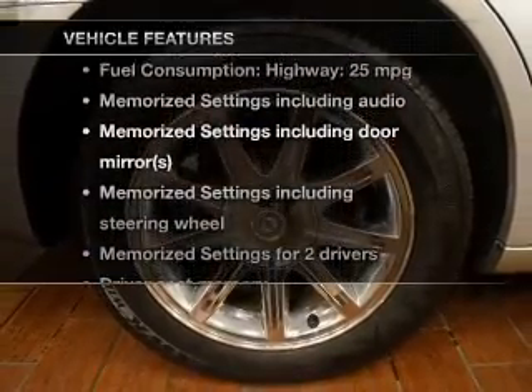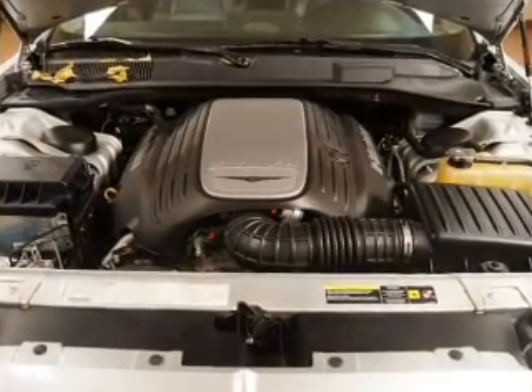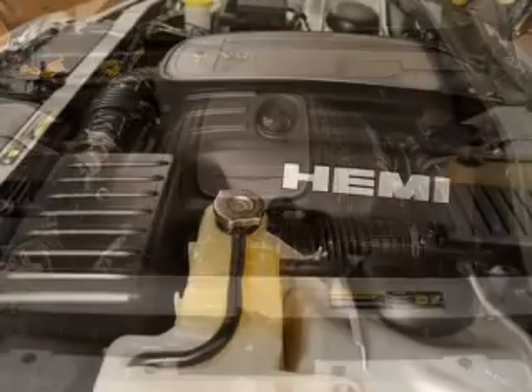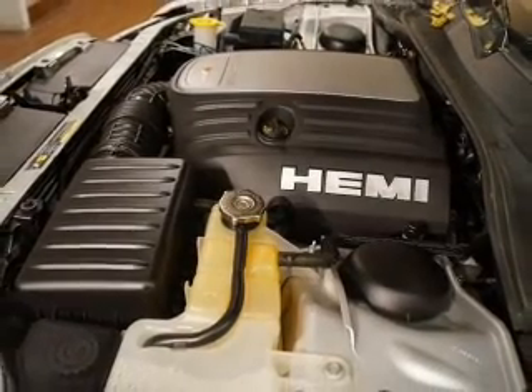Plus, enjoy these notable features that are included in this vehicle: leather seats, power door locks, power windows, cruise control, an AM-FM stereo with a CD player, satellite radio, and power steering.